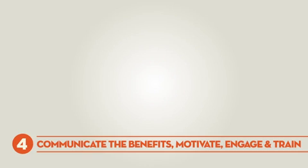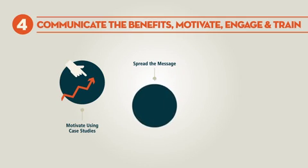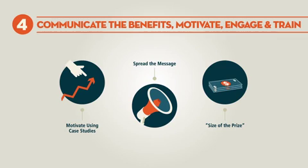The fourth key action is to communicate the benefits of ecoefficient comminution. The benefits of ecoefficient comminution need to be shared through forums, conferences and professional development courses. Organisations and people need to be better informed of the size of the prize.